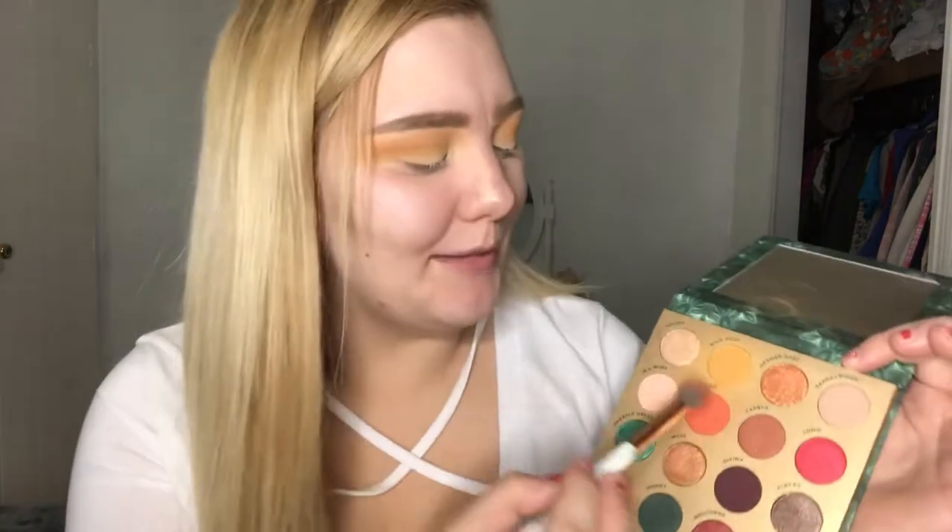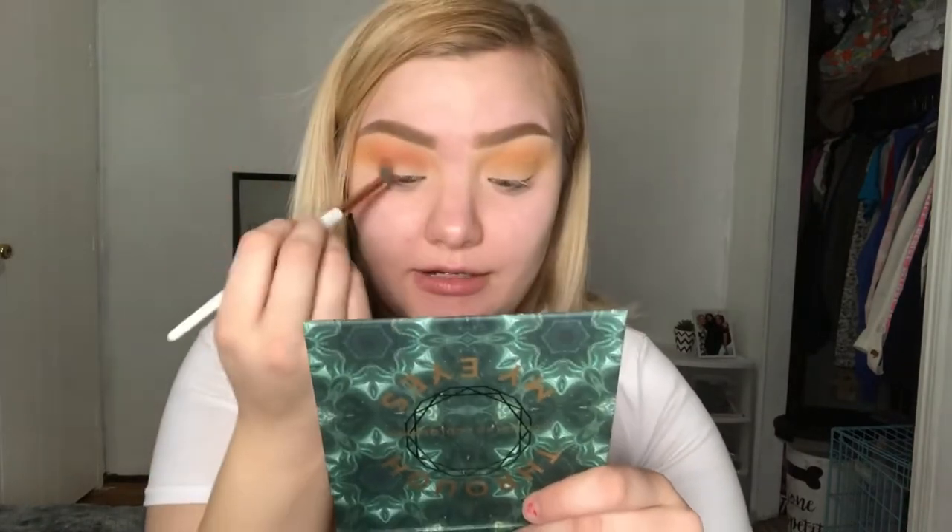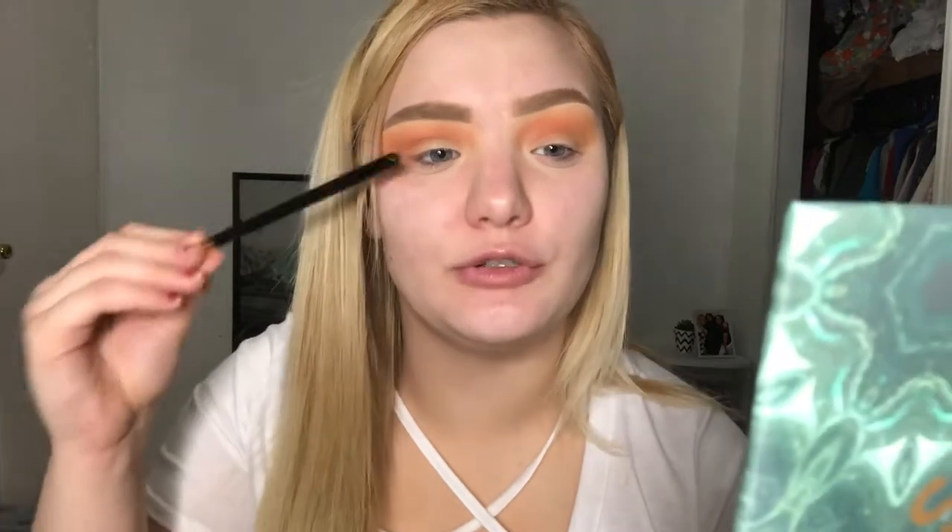Now with a more dense fluffy brush I'm grabbing Euphoric, which is the bright orange in the palette, and placing that right over Wild Soul. Those two shades blend together nicely — no patchiness, no streaky spots. I've got a little bit of a sunset vibe going on, which I love.